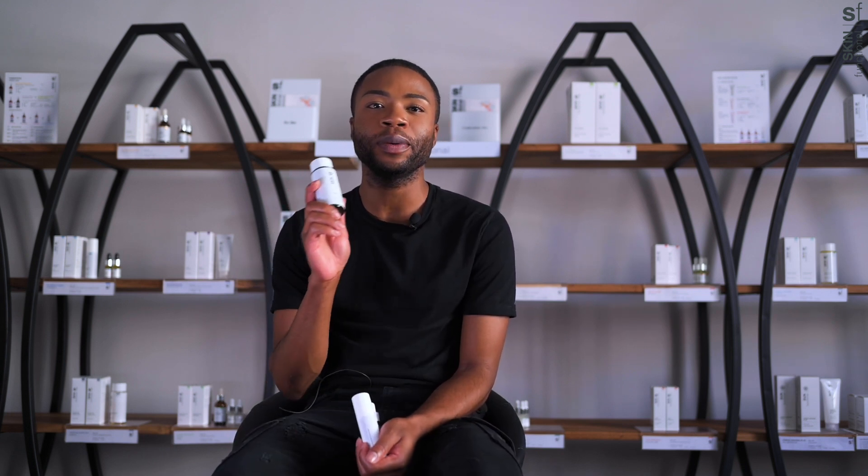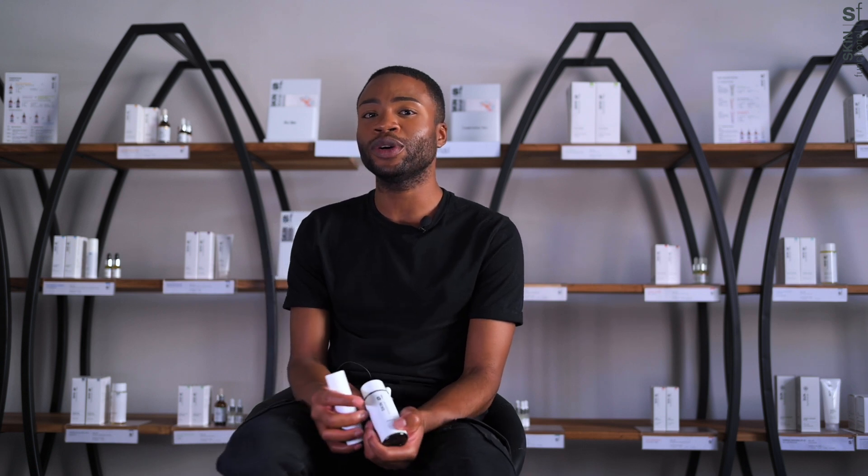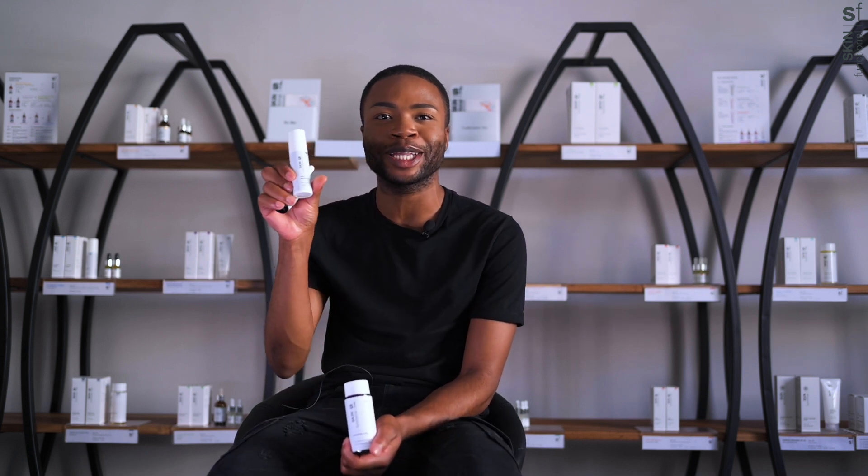Dryness is another issue due to shaving. That is why I personally go with 1% centella asiatica plus 2% hyaluronic acid. I recommend this as a go-to product for dryness due to shaving. This product has great anti-inflammatory, hydrating, and moisturizing properties to combat dryness. Depending on the severity of dryness, I would also recommend adding supporting products such as 80% squalane as well as 2% serumite plus GABA.